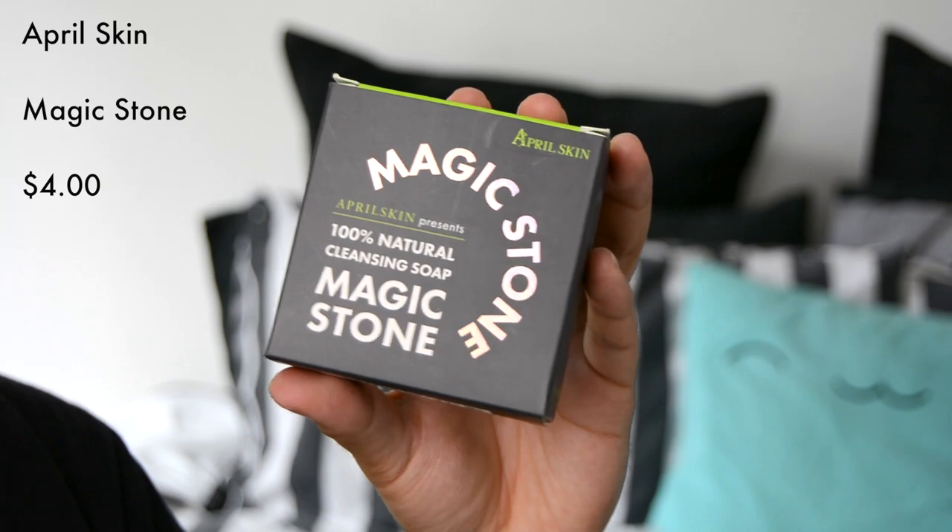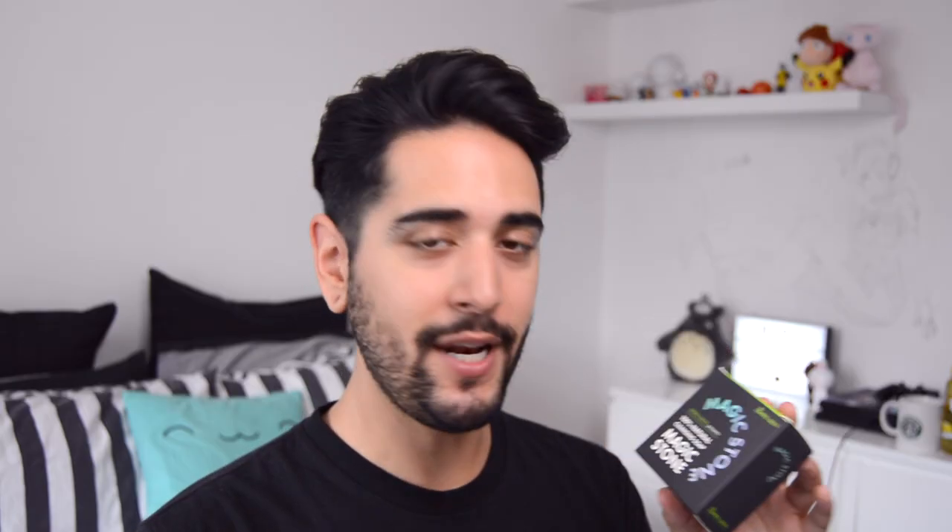Next up, I haven't opened this, so I'm going to open this with you guys now. This is by a brand called April Skin, and I kind of bought this purely for the look and colour of the soap. This is a 100% natural cleansing magic stone. This one in particular is very, very good for spots and blackheads, so let's open it. You can smell it from outside the packaging as well.